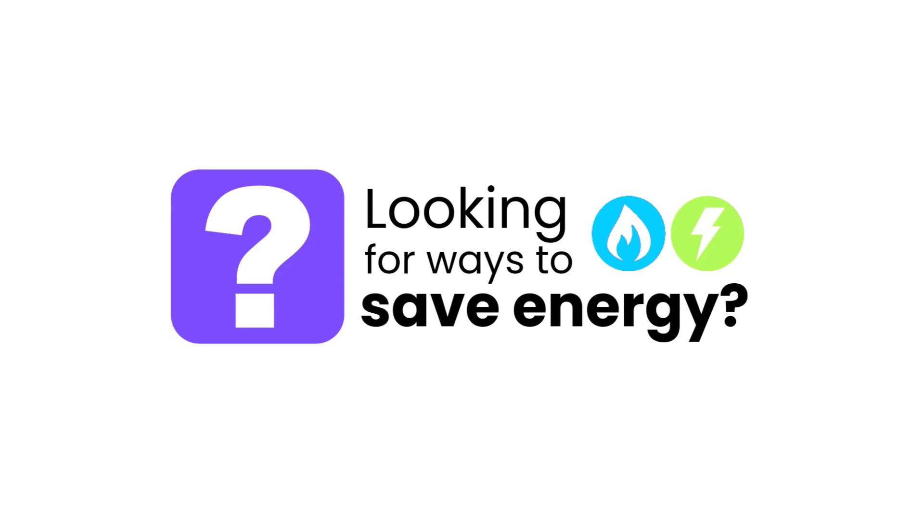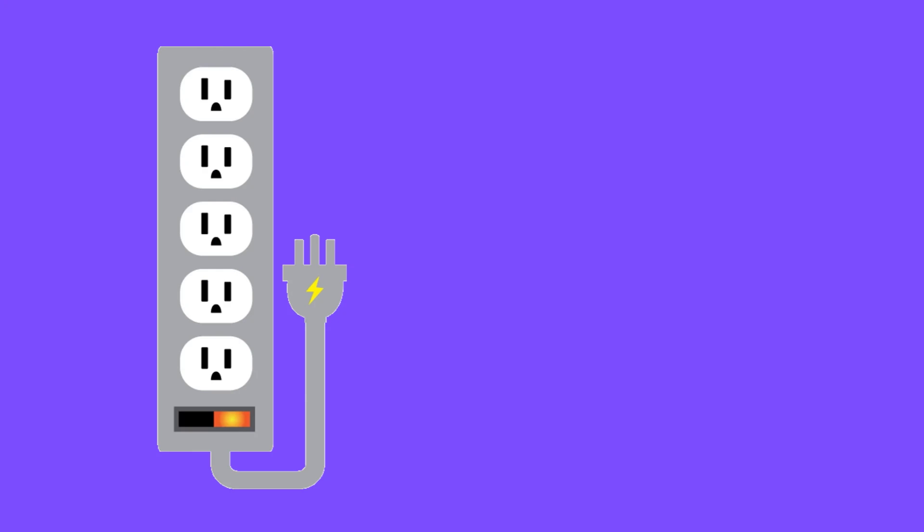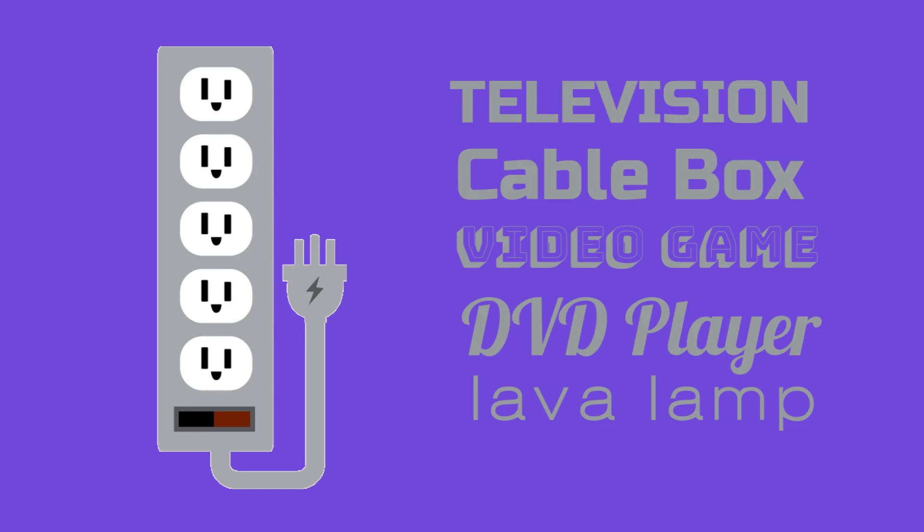Looking for ways to save energy? Turn off lights, appliances, and electronics when not in use. You can use a power strip to turn off multiple items all at once.